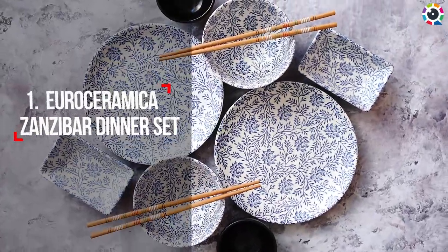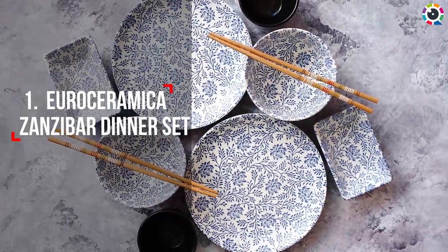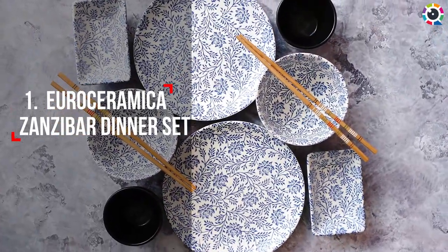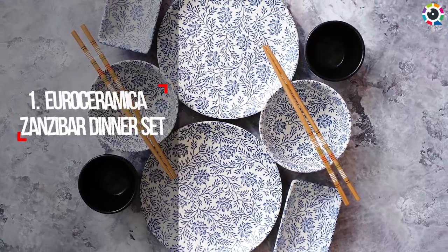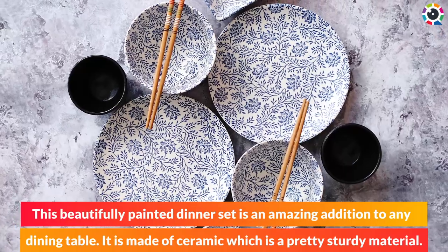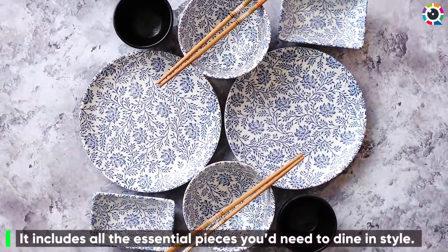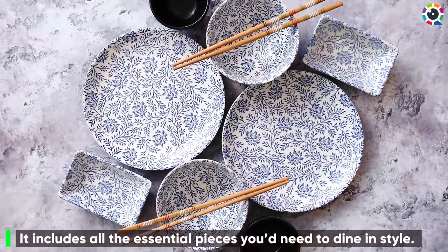Number one: Euro Ceramica Zanzibar dinner set. This beautifully painted dinner set is an amazing addition to any dining table. It is made of ceramic, which is a pretty sturdy material. It includes all the essential pieces you'd need to dine in style.